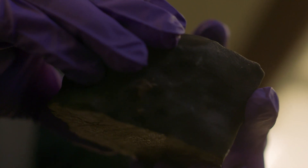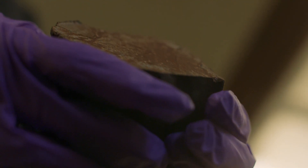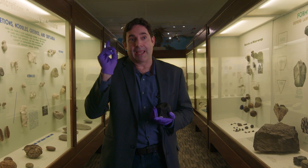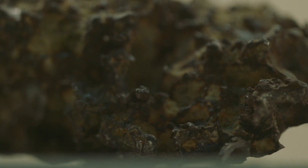Meteorites are extremely rare. We get a lot of really good stories here at the museum. The first tell-tale is when people say they saw a streak of light and then they saw the meteorite fall. The streak of light takes place in the atmosphere up to 80 miles high, so if you see a streak of light, it still has dozens if not hundreds of miles to go before it actually falls.